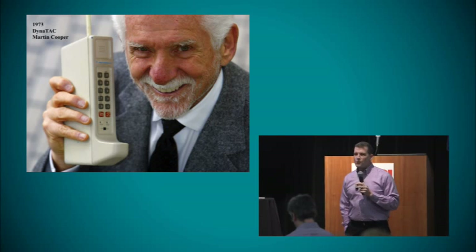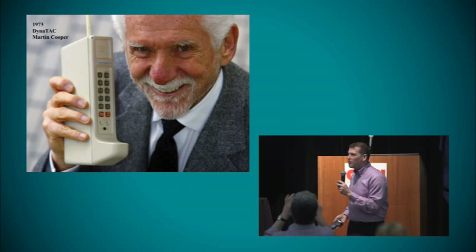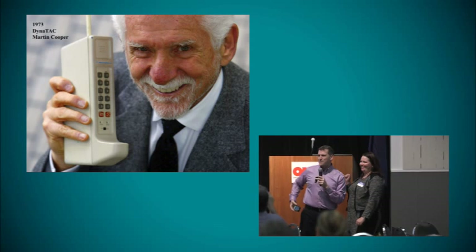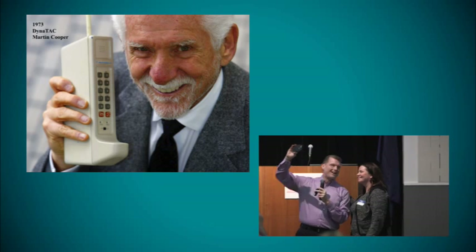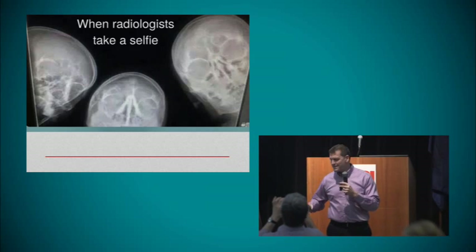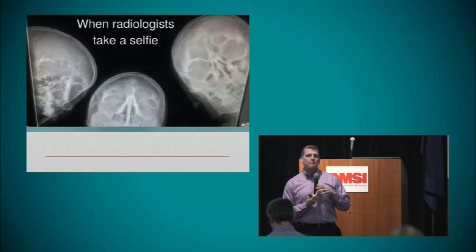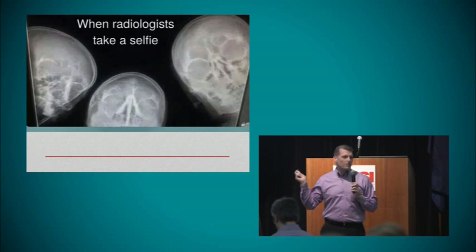This is 1973 — this is the first mobile phone, made by Martin Cooper. Studies show that by this point in a talk, two-thirds of the audience have their mind wandering — some thinking about dinner or who's coming over tomorrow. So I just want to draw everybody back in because I've got some important things to talk about.